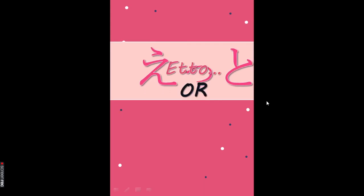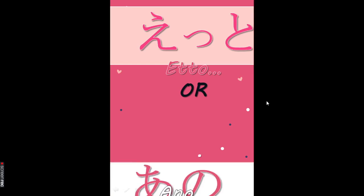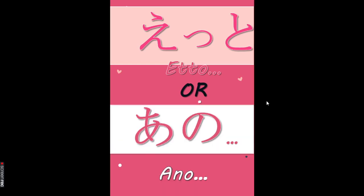Eto can also be replaced by Ano — Ano stands for the same thing as Eto. So you can say 'Ano, party ni iku' or 'Ano, Nihon ni ikitai' in place of Eto. They are exactly similar, but Eto tends to come more instantaneously, so you can go for either.